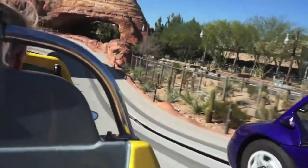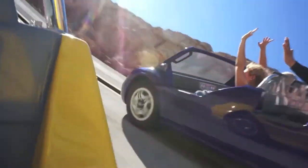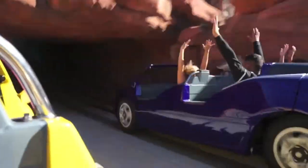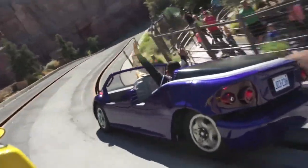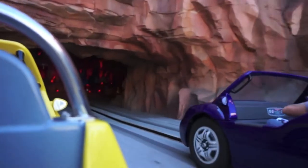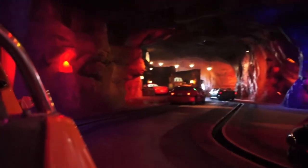Just like Epcot's Test Track, this ride takes advantage of the contrast between the indoor and the outdoor, the contrast of speeds — going slowly inside and much more quickly outside — as a way to connect with the guest, because the guest is being given different experiences in such a way that he or she doesn't have the opportunity to stop and ponder and potentially be bored while riding the ride.